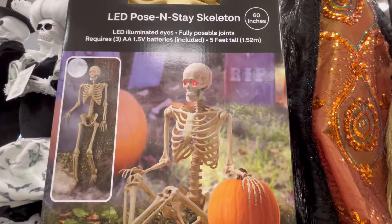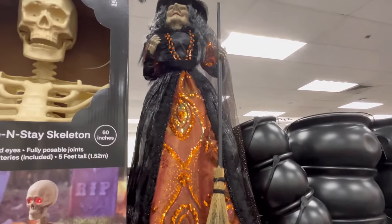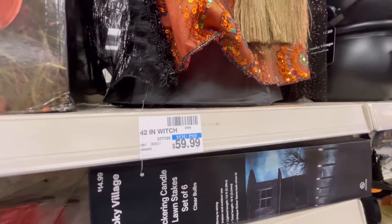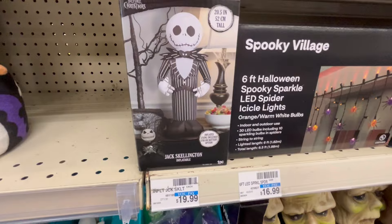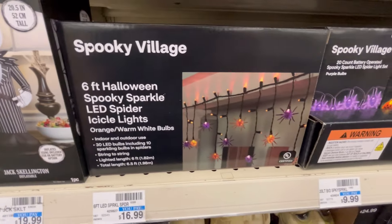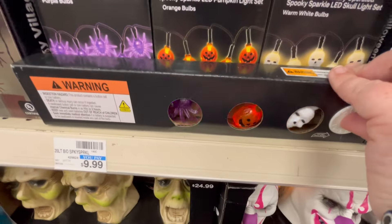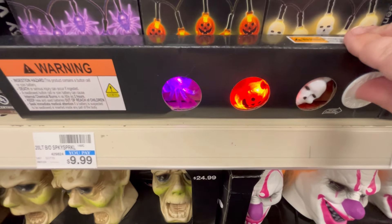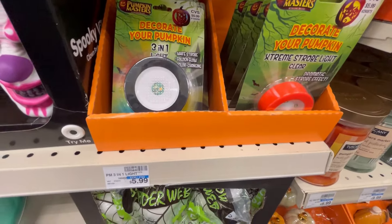We've got this LED pose-and-stay skeleton, 60 inches — that's plenty big — for $60. Got this little witch here; the witch is $60. Little Jack inflatable — those are the ones you keep indoors. They got these little lights; these are cute, I like that they blink. I think you can put them on different settings. And some strobe lights.